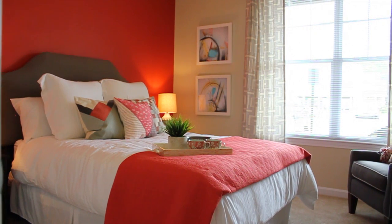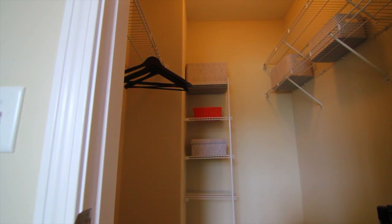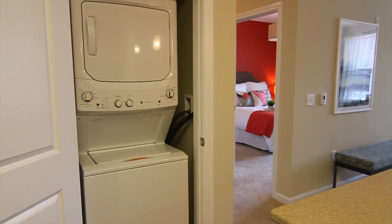Spacious bedrooms provide a perfect backdrop for rest and relaxation. Walk-in closets provide ample storage space for all your belongings. All homes include washers and dryers, making laundry day a breeze.